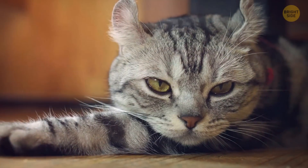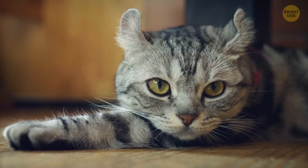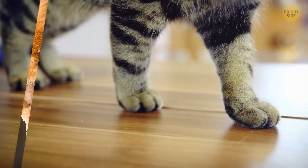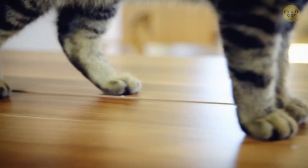Unlike humans, cats don't have the same amount of toes on their front and back paws. They usually have five toes on their front paws, but only four on their back ones. If you've got a feline companion, go and take a look.